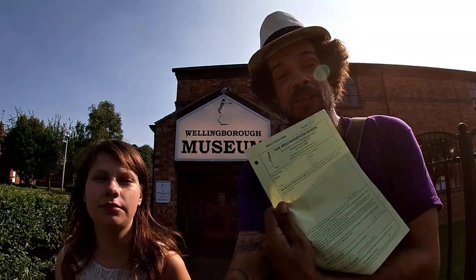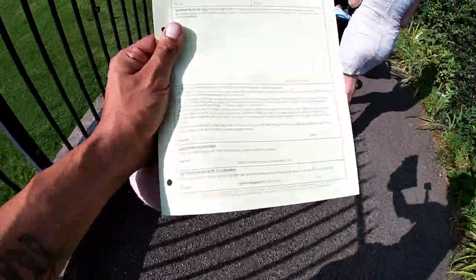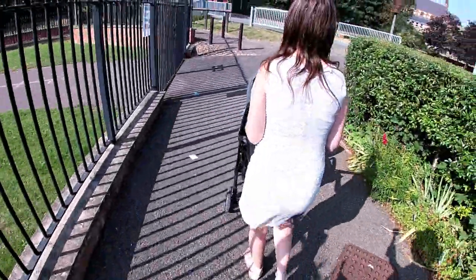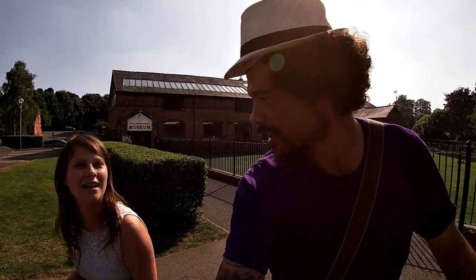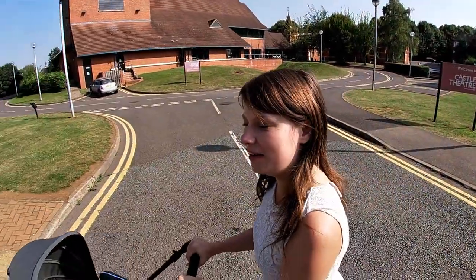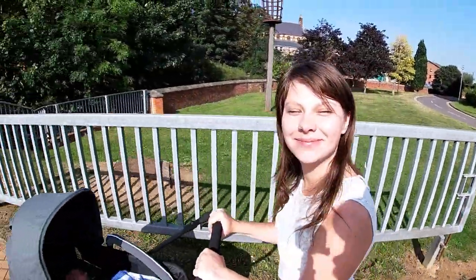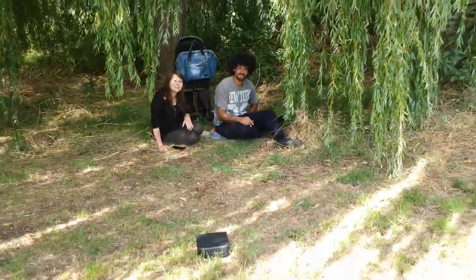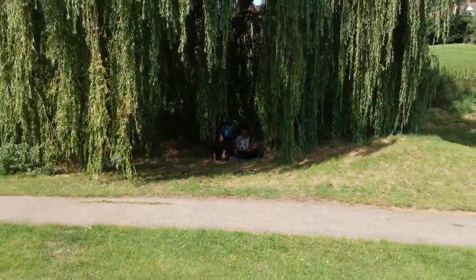We've actually got the official form as well — it's all official, so that's epic. Got my copy, all signed. We're going to head into town and get ourselves a spot of lunch. If you like the video, please hit the like and subscribe button so we can let you know about Purple Vision. Peace, love and light — ta-ra, bye!